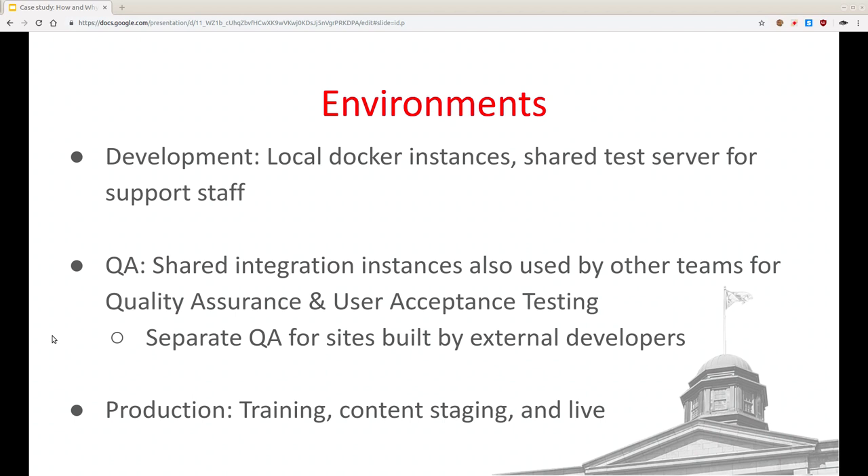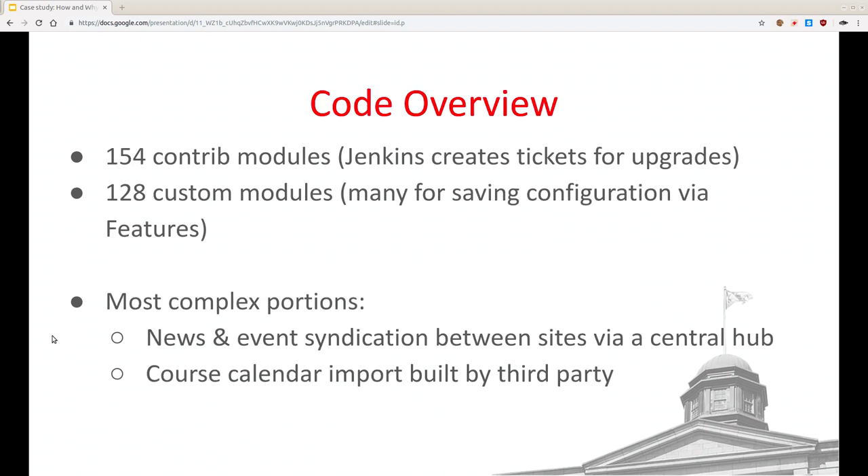We have three production environments. There's the live site itself. There's also a separate set of sites rebuilt nightly just for trainers — blank sites built every night they can play around with in their labs, and changes are wiped out tomorrow. And then we have staging, which is content staging — not staging of our software. So if somebody wants to rewrite and reorganize the whole menu and write a lot of new content and then push all that at once, they can use our staging environment.